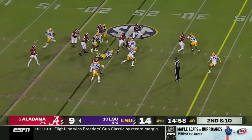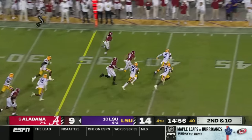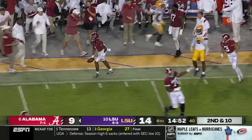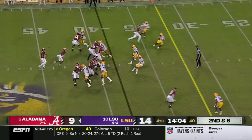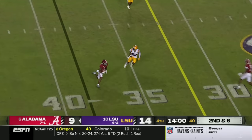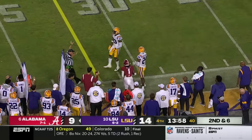The Tigers respond in the best possible way. Gibbs in space — look out, he can fly. Fastest member of the Crimson Tide team, scoots out of bounds. Williams has good protection this time and flips it short, shoved out at the 31.